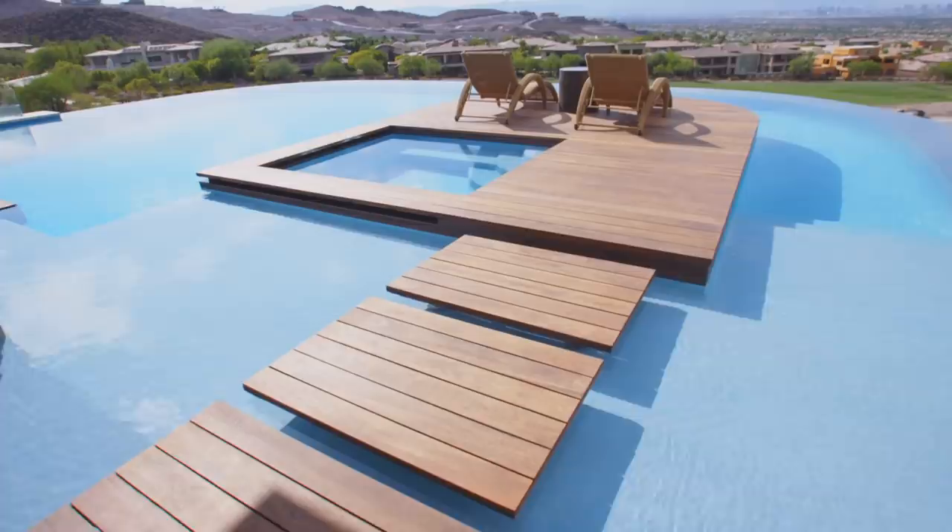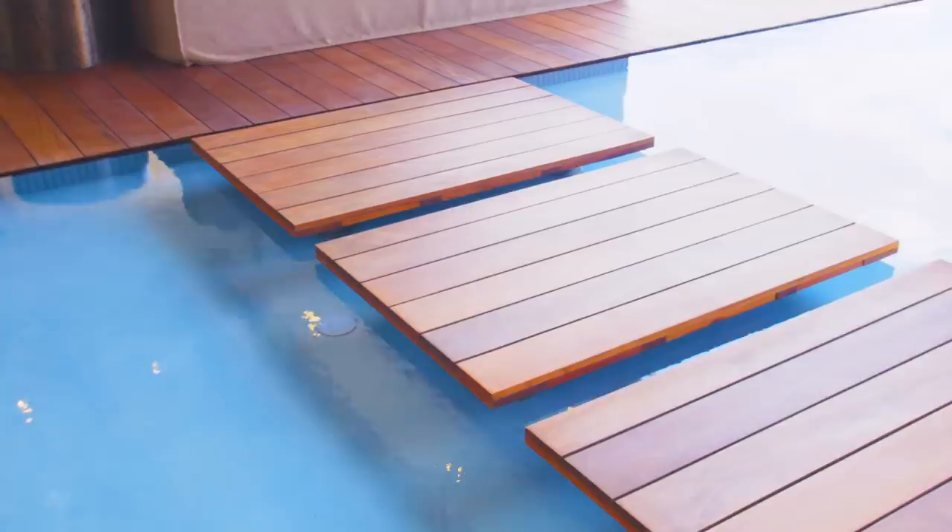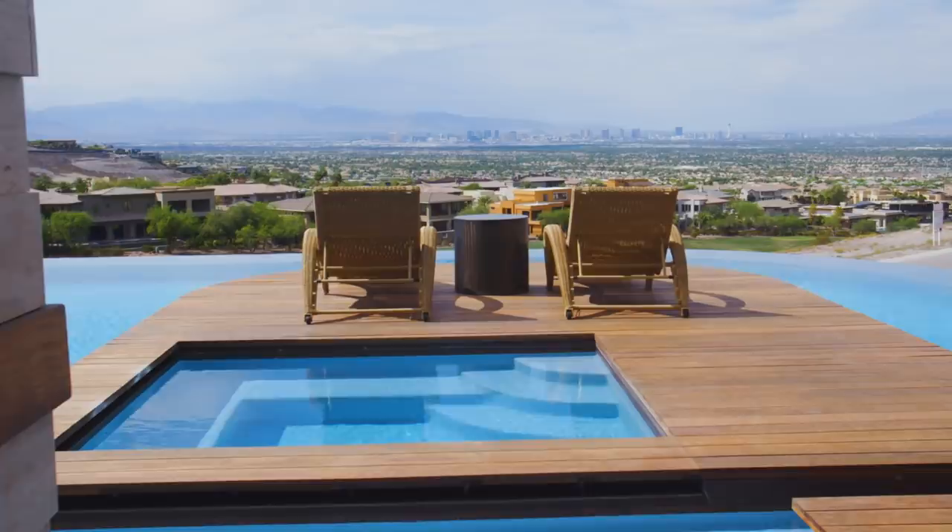I'm standing outside on this floating patio which is absolutely amazing — water all around me. This whole place is all interconnected; it's all about the water and being outside. You get up in the morning, stroll out across the floating patio, and take a soak in your hot tub.